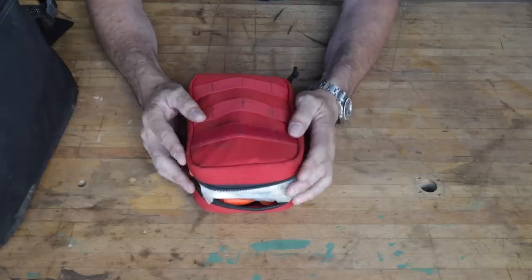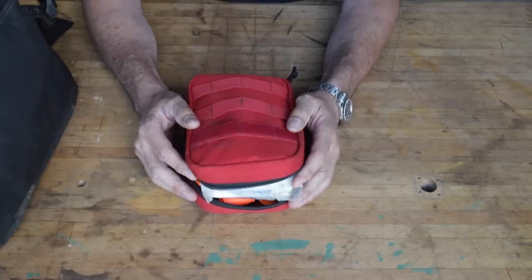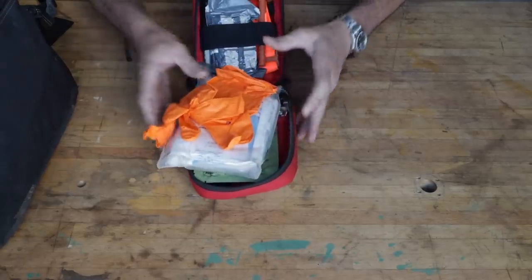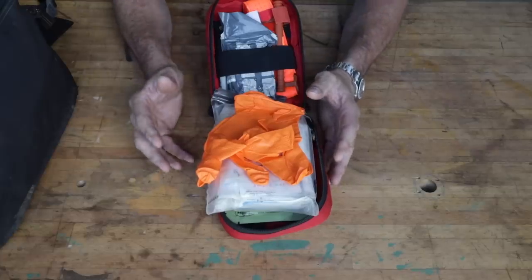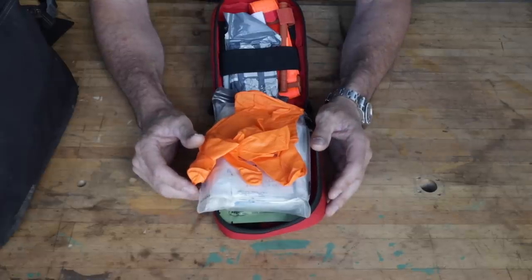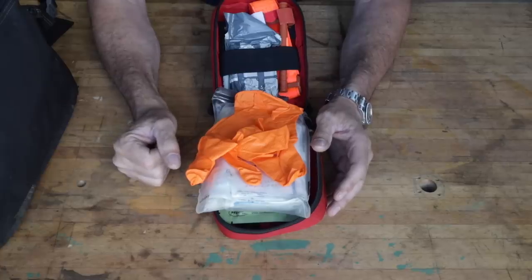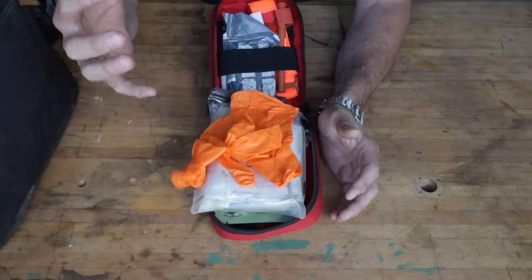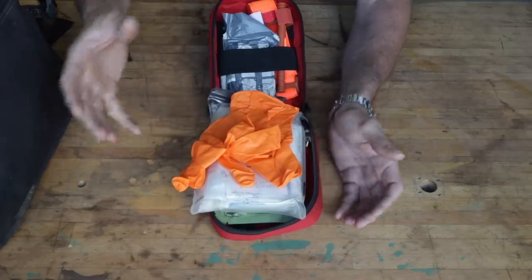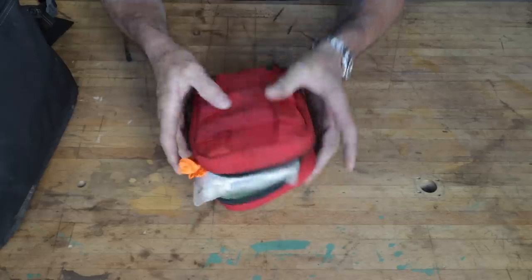That doesn't mean you're not going to run into a power-tripping halfwit at TSA who will ultimately make the call. Anything you have in here has to be a throwaway item — don't put your nice tools in here if they're on the fringe. Have an excuse and strategically place marginal items in a way that's hiding in plain sight without looking like you're hiding something. You need to be compliant, as distasteful as that is, and have a good excuse for why you're carrying what you have.